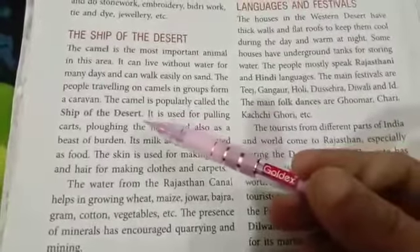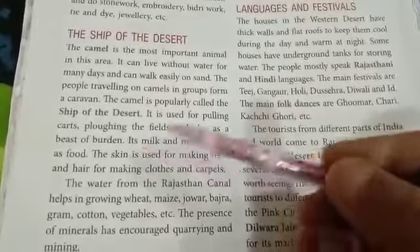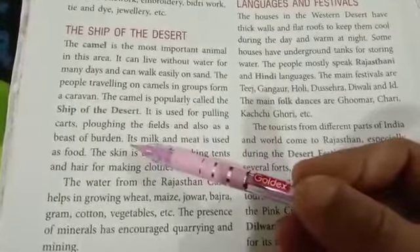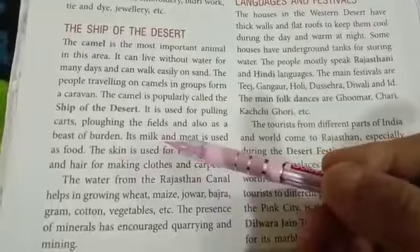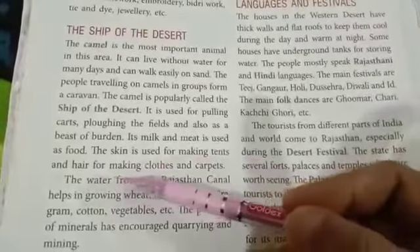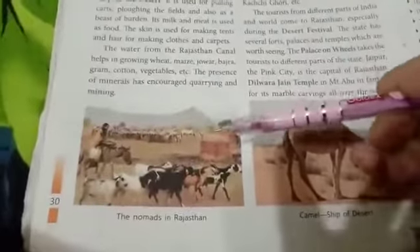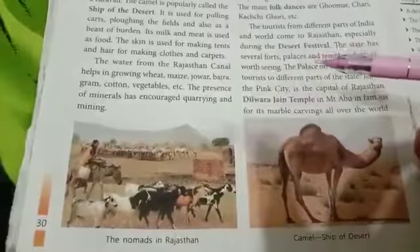The camel is used for pulling carts, plowing the fields, and also as a beast of burden. Its milk and meat are used as food. The skin is used for making tents and the hair for making clothes and carpets. Look at this picture — the nomads in Rajasthan are moving in search of water and food.